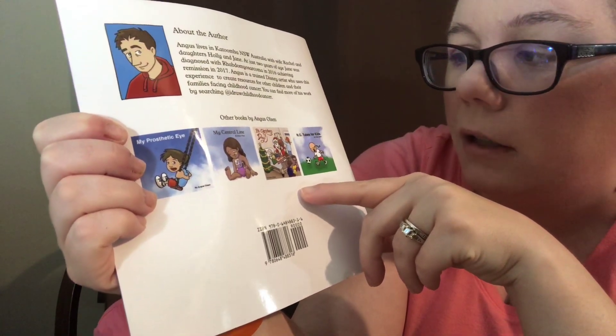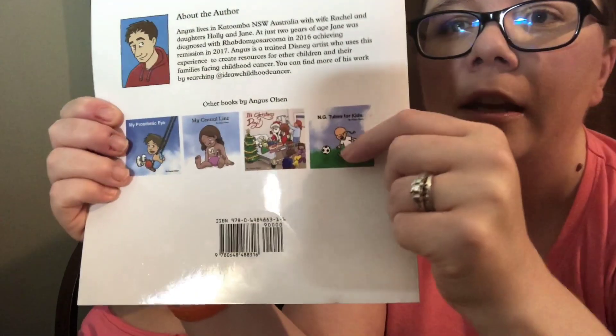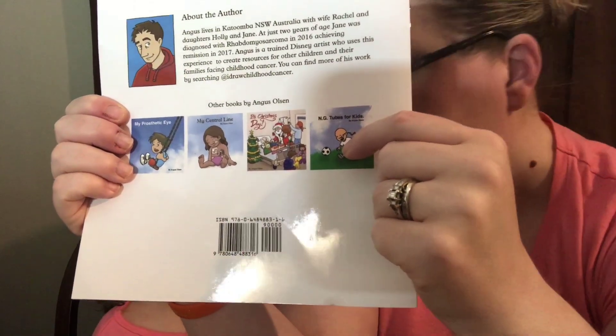Another book he's written is called It's Christmas Day, and then another book is about NG Tubes for Kids.